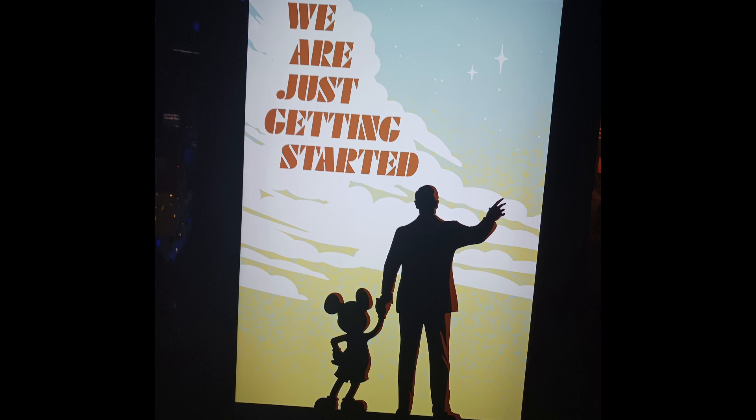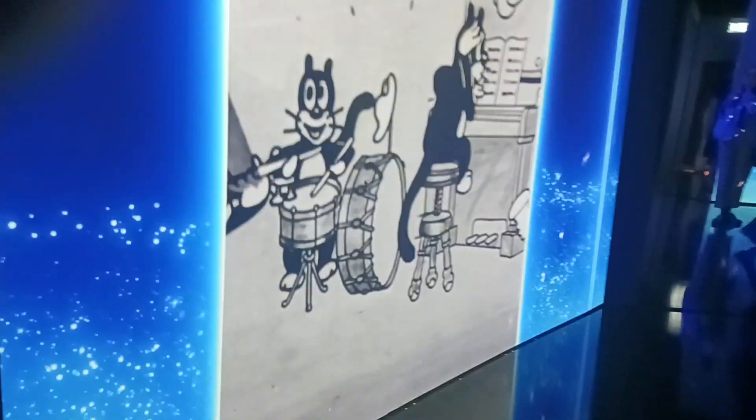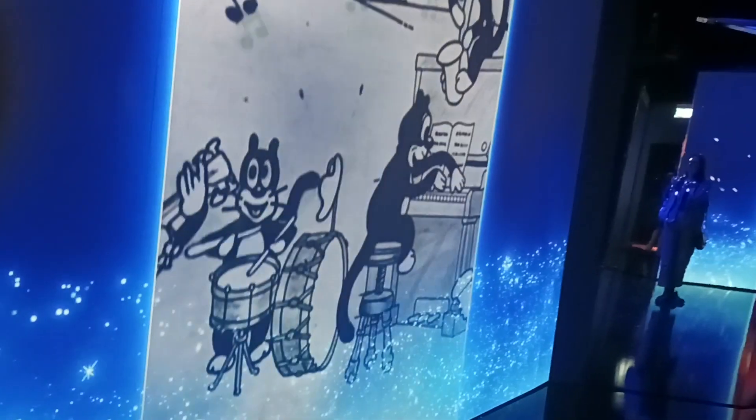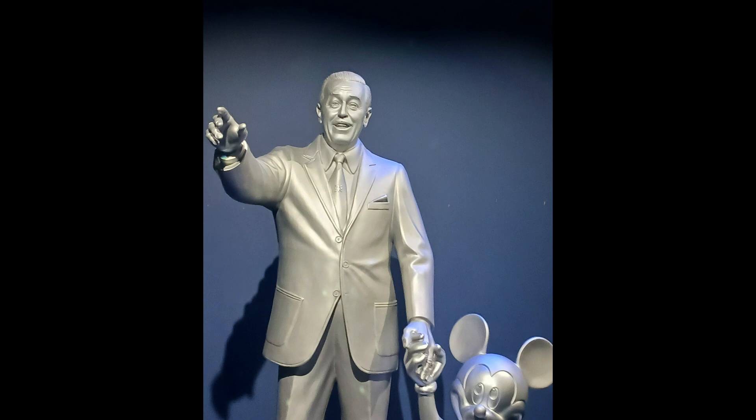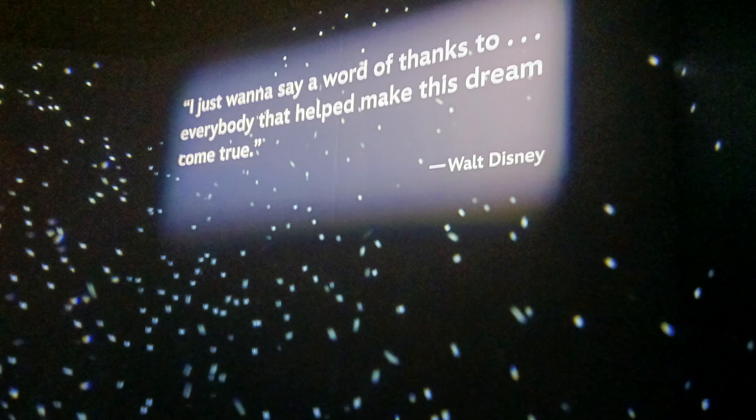The final gallery was called We Are Just Getting Started, a large mirror area showcasing different Disney moments, all whilst a copy of the Walt Disney and Mickey Mouse Partners statue looked out at the Disney moments. The gallery and exhibition ends with a quote from Walt Disney: 'I just want to say a word of thanks to everybody that helped make this dream come true.'